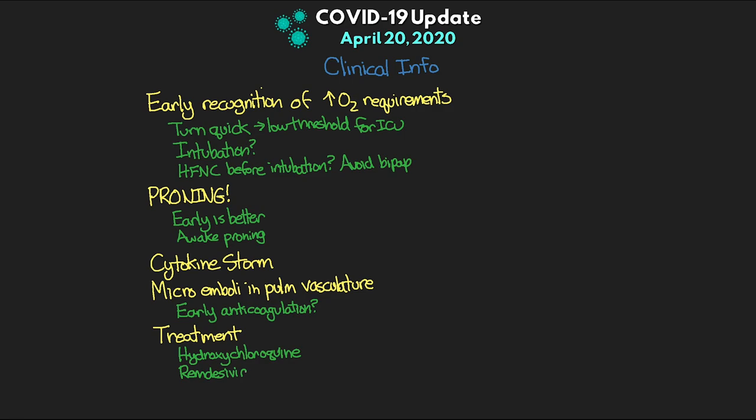Out of the 125 patients in that remdesivir study, 113 had severe illness but most have been discharged, and only two had died. Again it's early in the study to know this is an effective treatment, but it potentially gives some hope that as numbers continue to come in, if we continue to see results like this, this might be a potential treatment option for these patients, which would be absolutely amazing.